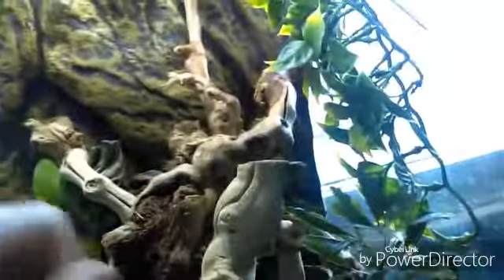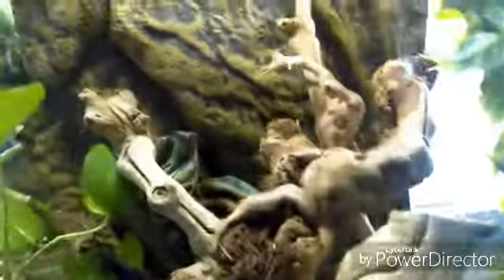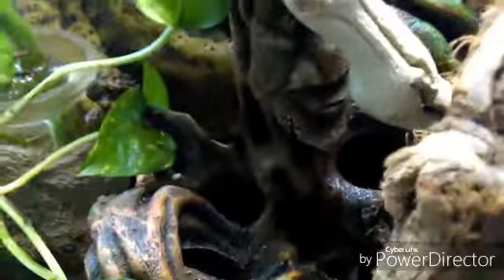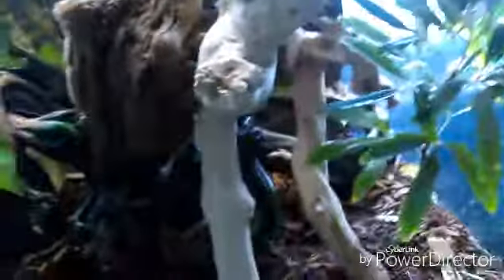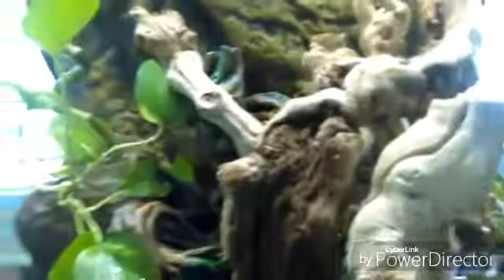We moved the sticks around so they could be more in the mid-zone lighting and still have a spot where they can go to hide. Right here I just put some wood on top of the little hide right there. In the back, I'm going to clean it out pretty soon, but that is the water dish so they can hide while they're taking baths.